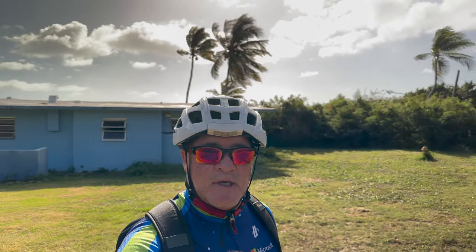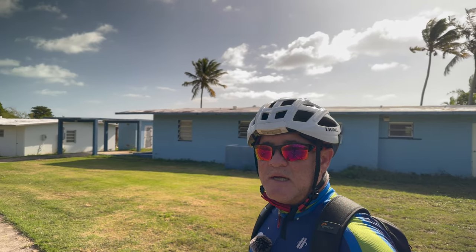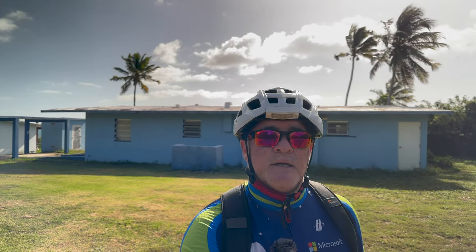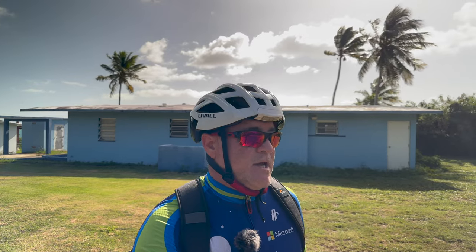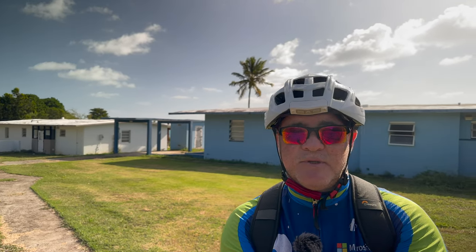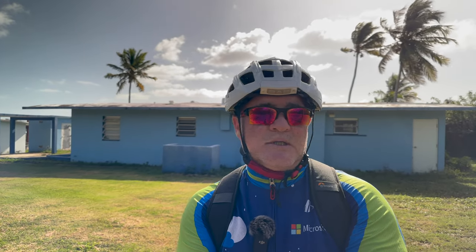These are the houses I spoke about — two houses that have been painted. I don't think they've been restored inside, just painted on the outside. There was a government visit at some point announcing that they were going to restore these houses, but that's been almost two years now. That's all they've done — painted these two alongside the other ones you just saw earlier.